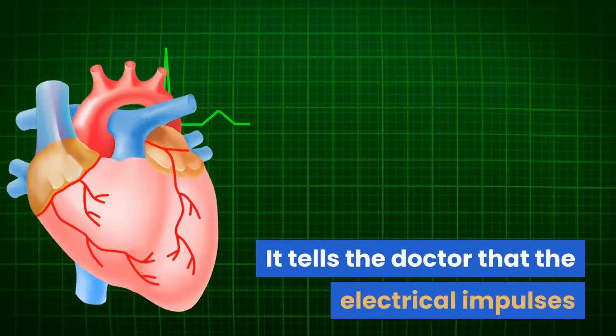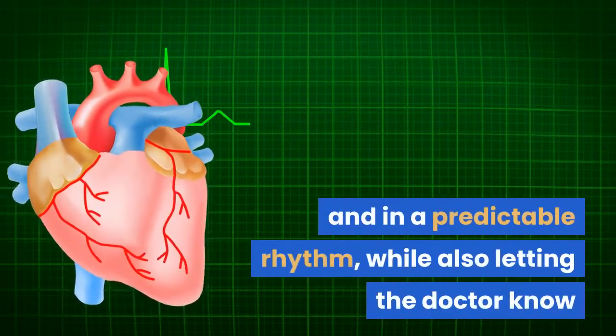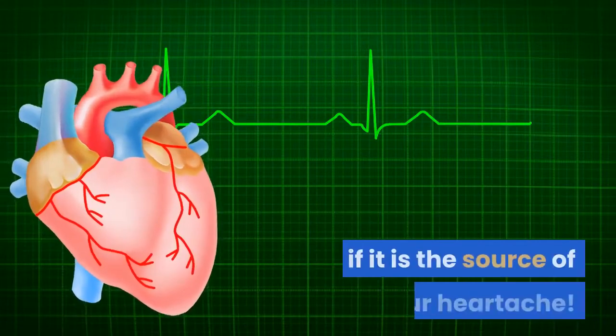It tells the doctor that the electrical impulses that originate in your heart take the desired course and in a predictable rhythm, while also letting the doctor know if it is the source of your heartache.